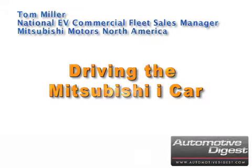Tom Miller, National EV Commercial Fleet Sales Manager with Mitsubishi Motors North America, on informing car shoppers about the comfortable inner space of the electric car and its exciting turning radius.